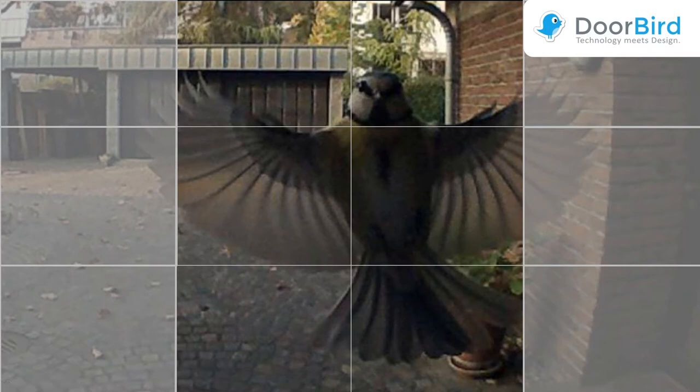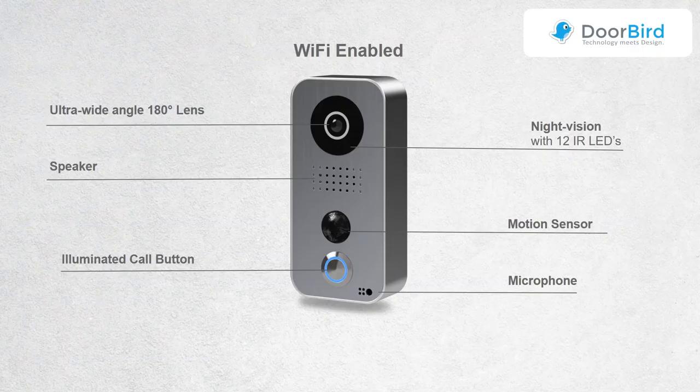And of course we have the illuminated call button at the bottom.